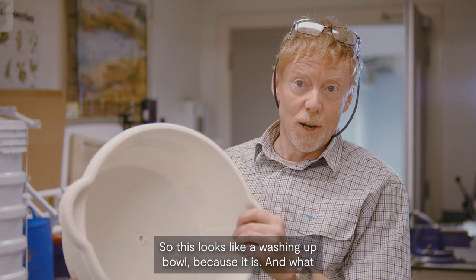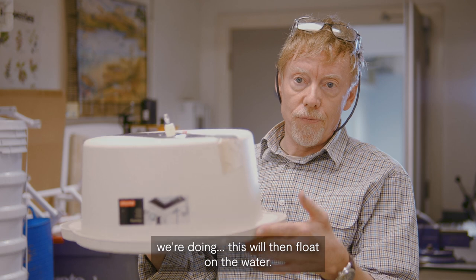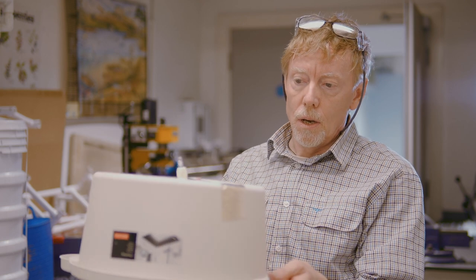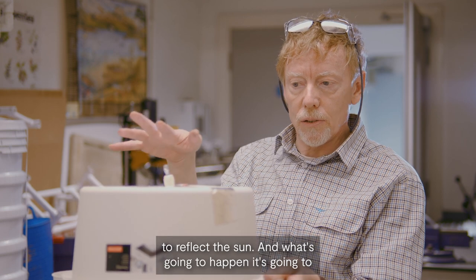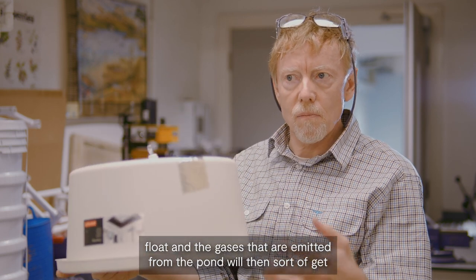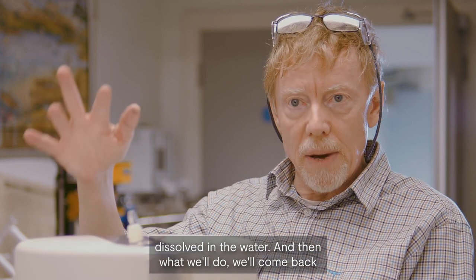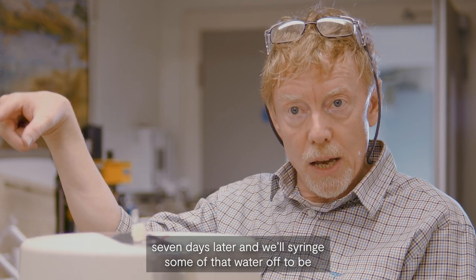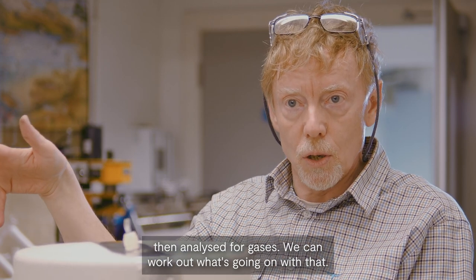So this looks like a washing-up bowl because it is. What we're doing is — this will float on the water. I've got to put some floats on this and aluminium foil on the top to reflect the sun. It's going to float and the gases emitted from the pond will get dissolved in the water. We'll come back seven days later and syringe some of that water off to be analysed for gases, so we can work out what's going on.